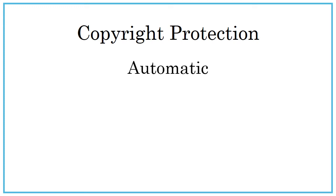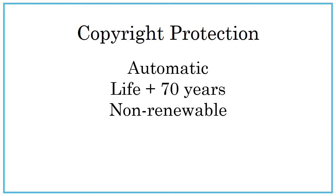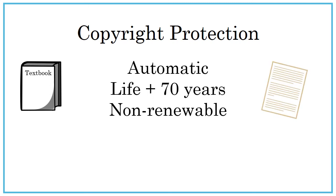Copyright protection is automatic as long as there is fixed and tangible expression, either in print or digital format. Protection extends beyond the life of the creator and can be transferred, but cannot be renewed. Some examples are the software you are using to view this video, your textbook for this class, and the paper you will be handing in later this semester.